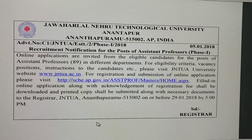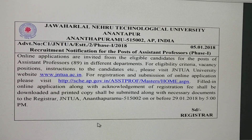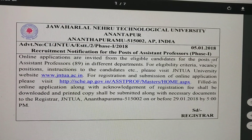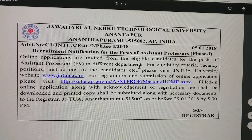This is a recruitment notification from JNTU Anantapur to fill Assistant and Associate Professor posts. Online applications are invited from eligible candidates for the post of Assistant Professors. There are a total of 89 posts in different departments.